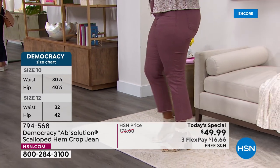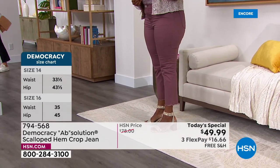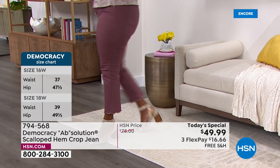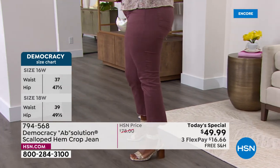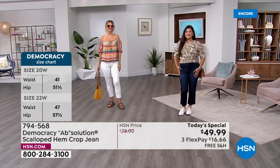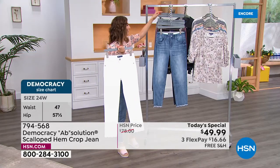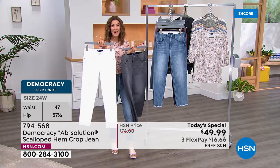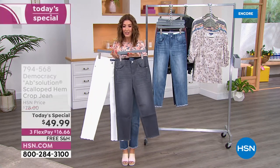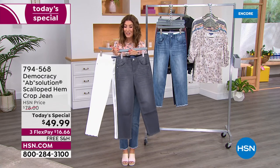Order yours tonight for first choice in color and size — already nearly a thousand sold. Get it home for $16.66 on flex pay. You may not get your first choice tomorrow. Free shipping means no extra charge.